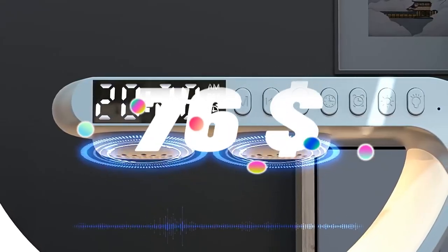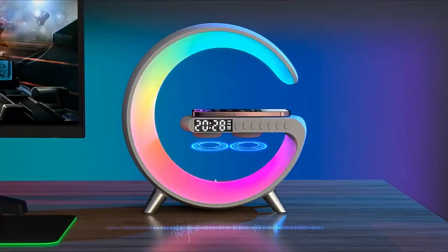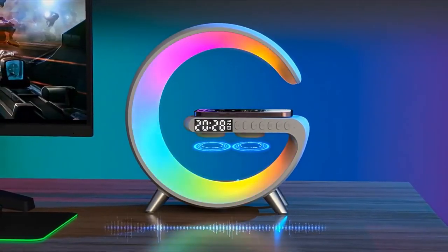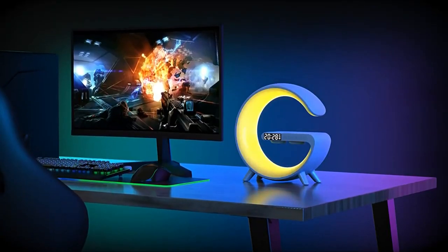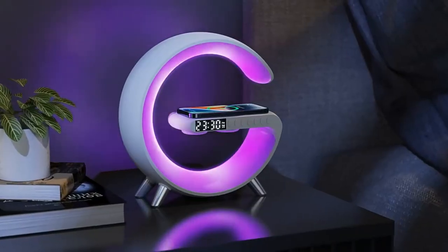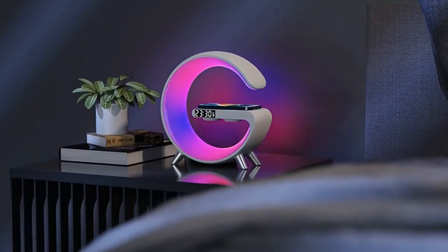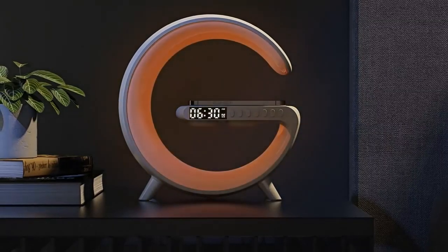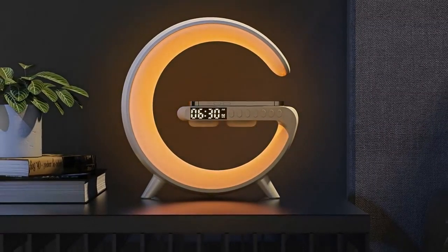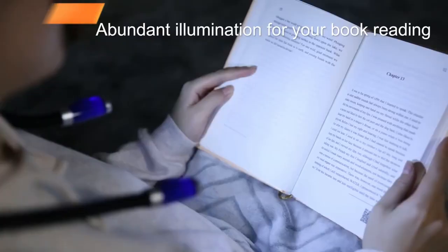Top 11 is a multi-functional device that can be used as an alarm clock, wireless charger, atmosphere lamp, nightlight, and Bluetooth speaker. It features a sunrise simulation alarm clock, fast wireless charging, an intelligent atmosphere lamp, and an RGB nightlight. It also has a Bluetooth speaker and can be controlled via the Ausmila app — a versatile and practical device perfect for your bedroom, home, or office.